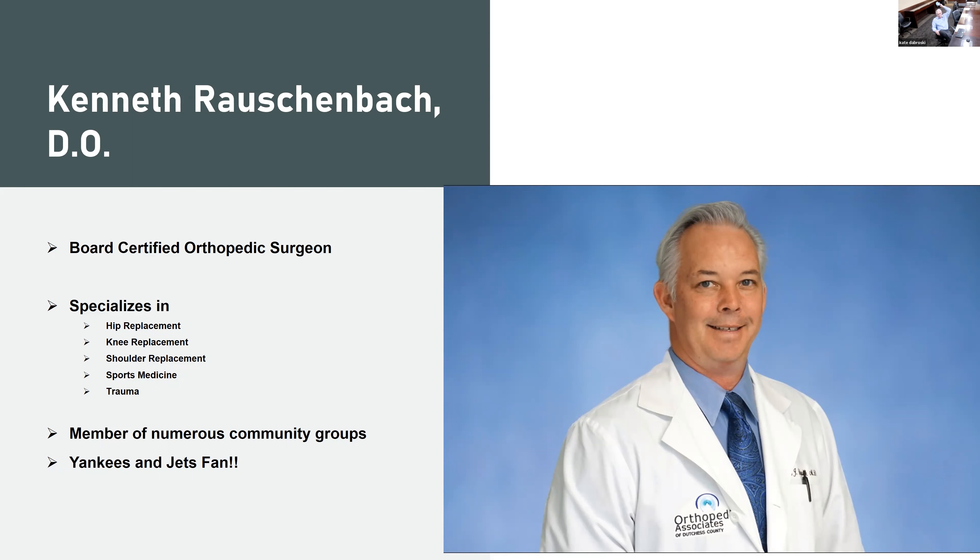How's everyone doing tonight? I appreciate you guys jumping on with me. We've been trying to do these community lectures a couple times a year to keep people up to date on what's new and what's going on. I've done quite a few of these over the last few years, and I've been getting a lot of questions about what's new in joint replacement — what new technologies we have that have improved the overall outcome and longevity of hip and knee replacements going forward.